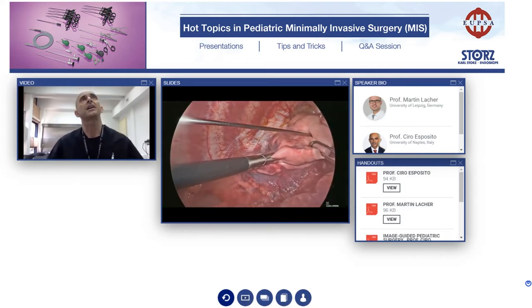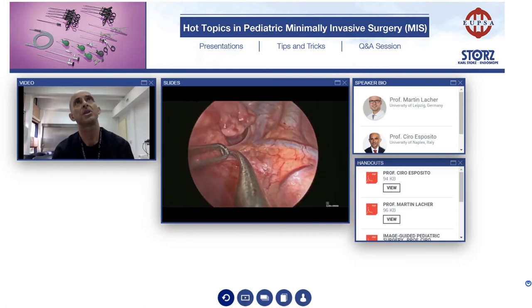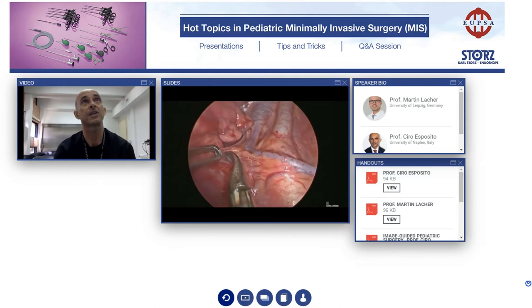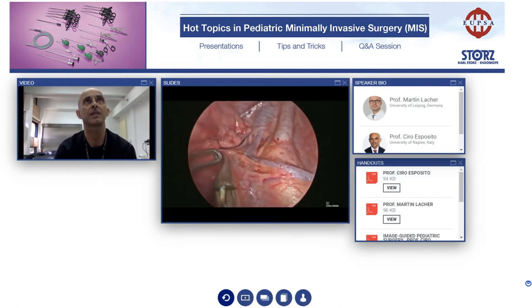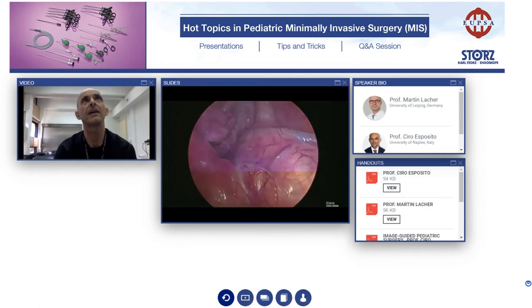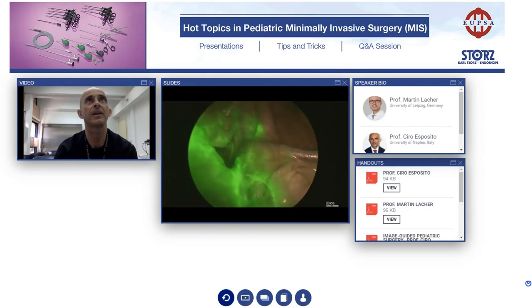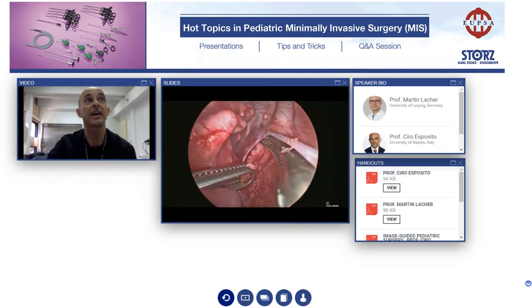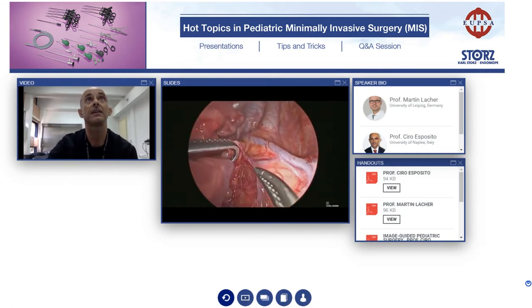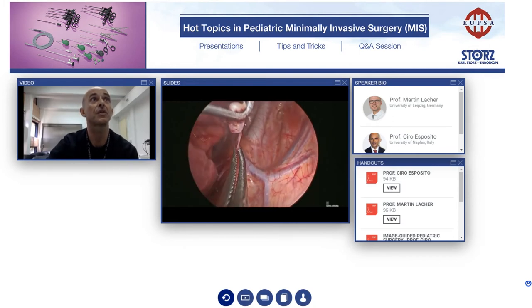This is another indication. As for lymphomas, this patient has a suspicious node in the thorax. We inject the ICG in the lung and then we identify the nodes colored in green and remove them. There are a lot of indications that we can have, and we can discover other indications for sure.